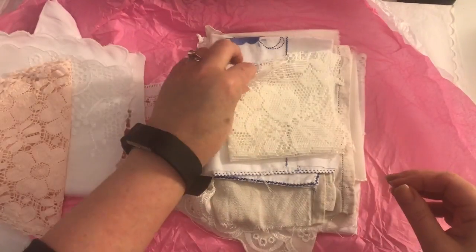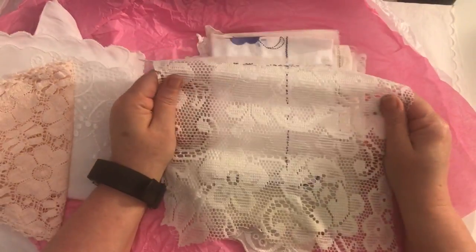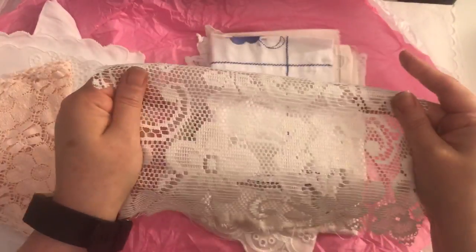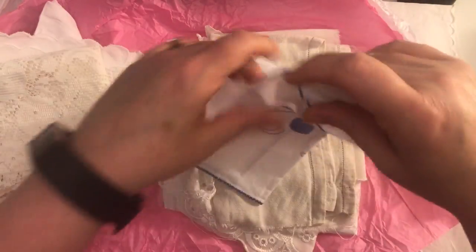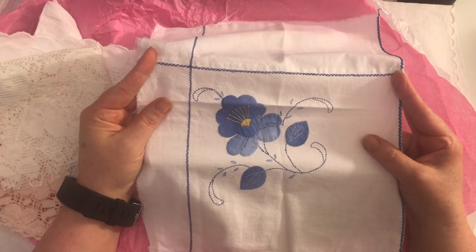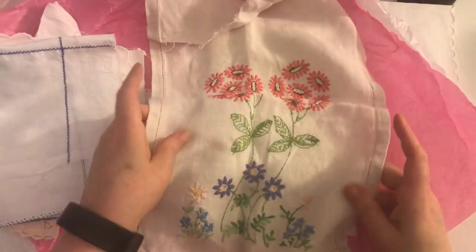This looks like it's all for a table runner, or just maybe a big piece of lace fabric — it's really pretty too. I think this is what she's referring to. So lovely, so thank you so much Tina. And then this — this feels like a linen and the pattern on that is just gorgeous.